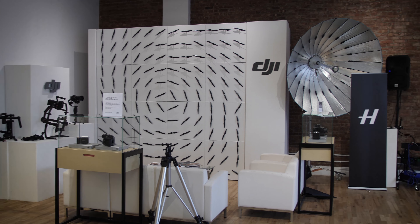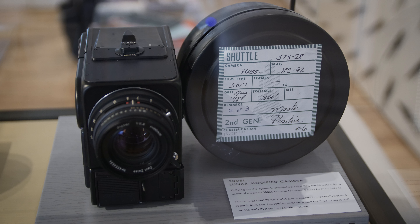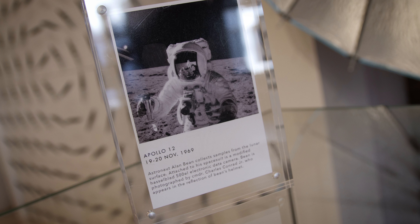And of course with their strategic partnership with Hasselblad, we're seeing a number of fun cameras here as well, including this one — a 500EL series camera, the likes of which has gone to the moon.